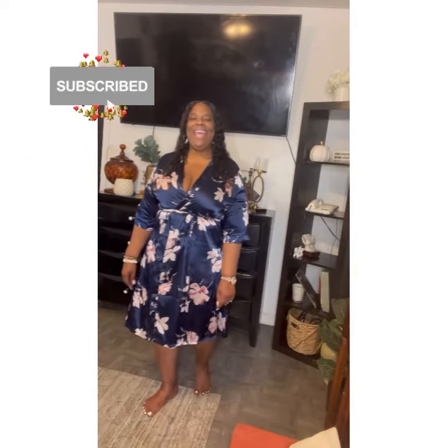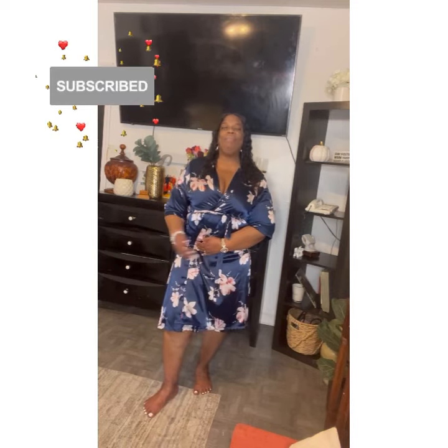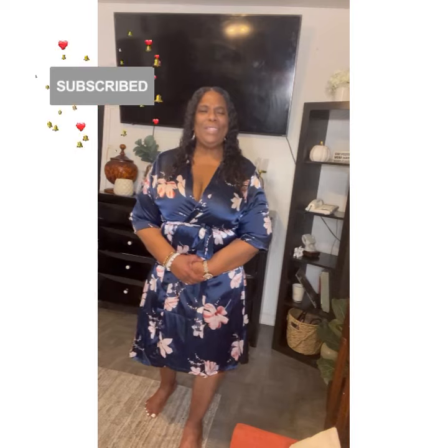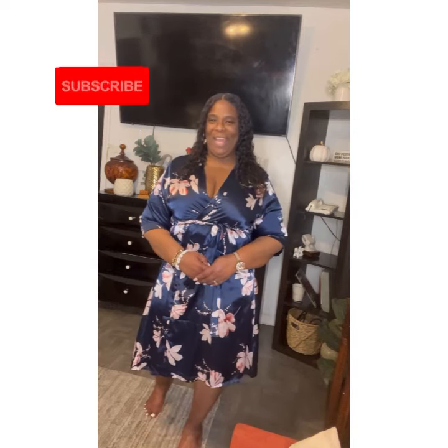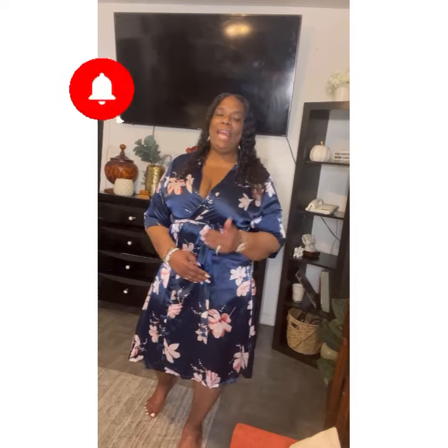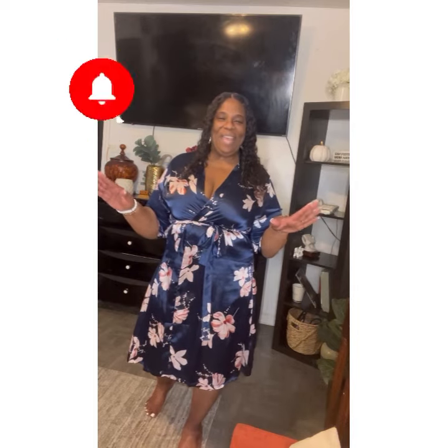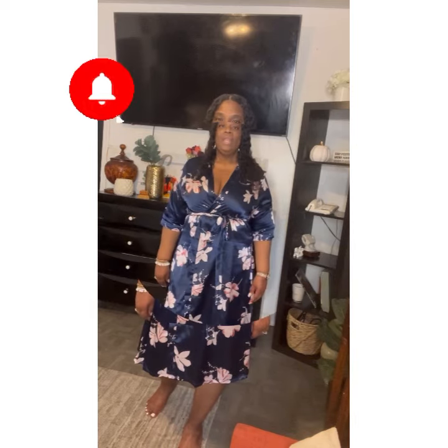Hey, it's your girl Twyla Cole, aka Sister Cole. I hope you all had a blessed day — you did, because you woke up this morning! Before I get into the video, I need you to subscribe, comment, like, and share. When you do these things it helps move my video along so everyone can get to know me. Thank you in advance for doing that!